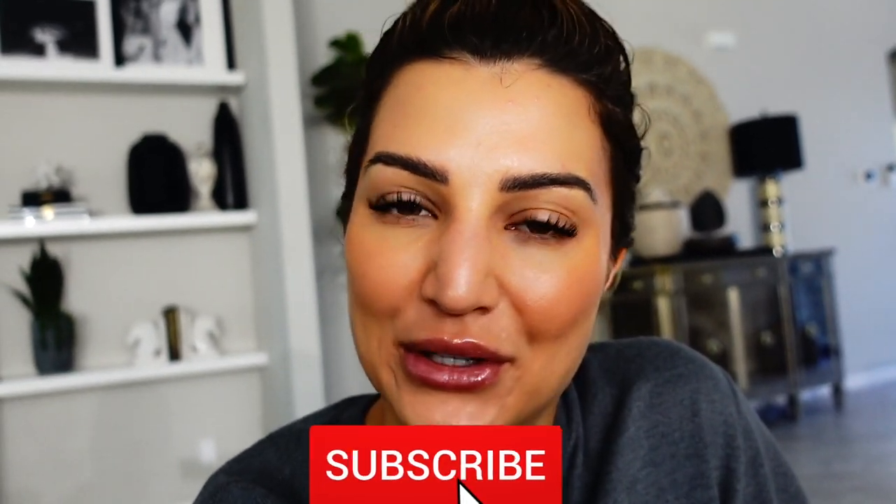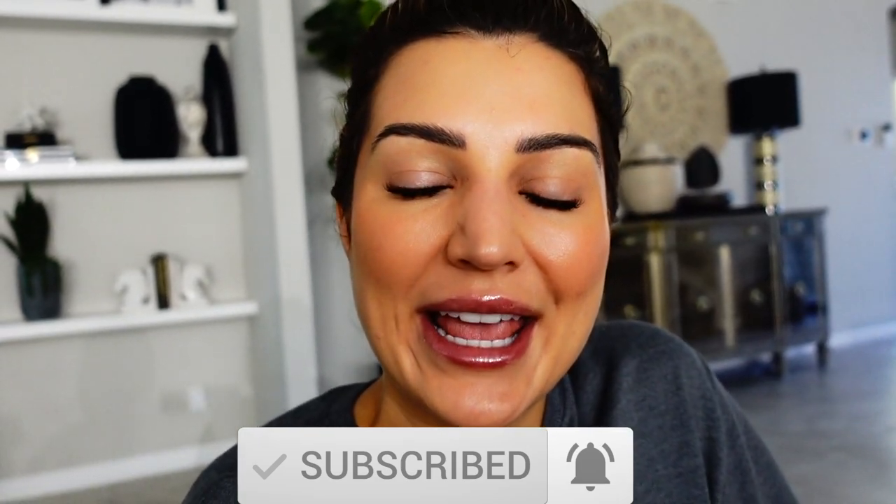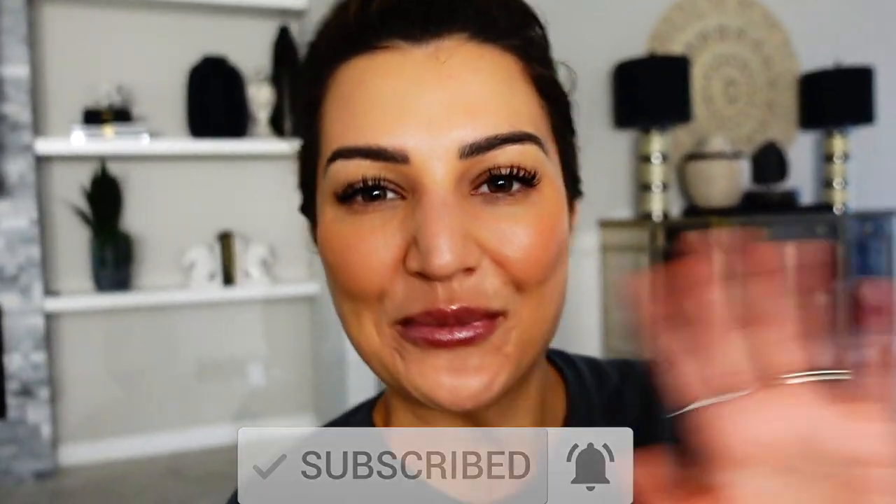That is going to wrap up my pajama haul! I hope you guys enjoyed this video. Please don't forget to like this video, subscribe to my channel, and hit that post notification bell so you can be notified every time I upload new videos. I will see you guys in my next one — bye!